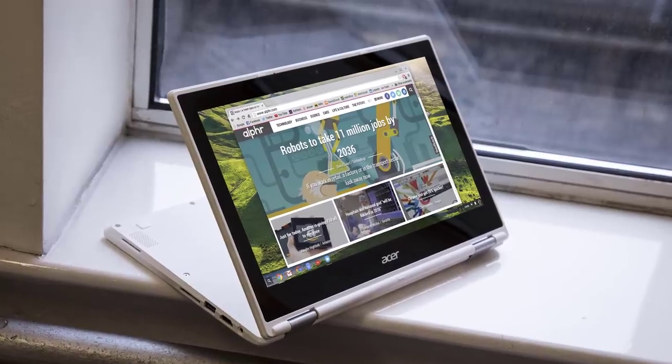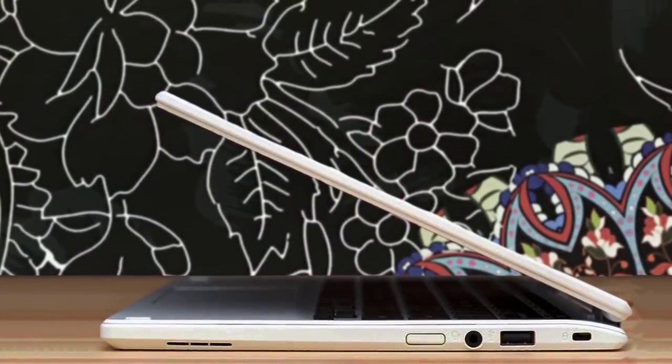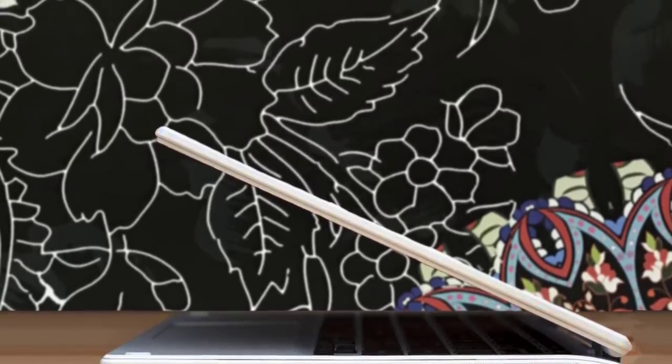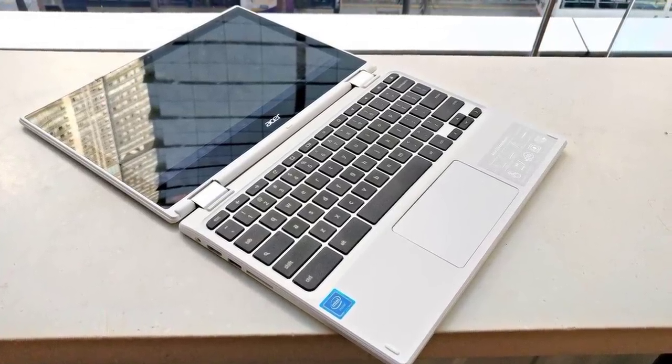As for battery life, Chromebooks are meant to be portable and the battery will last all day, which is a major advantage compared to other laptops. If you are looking for a beautifully designed, lightweight touchscreen laptop with a colorful display, comfortable keyboard, and decent performance, then the Acer Chromebook R11 is your answer.